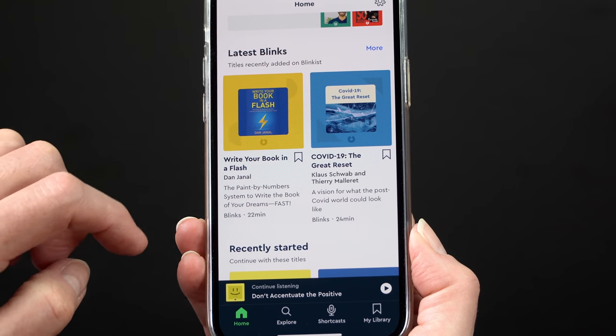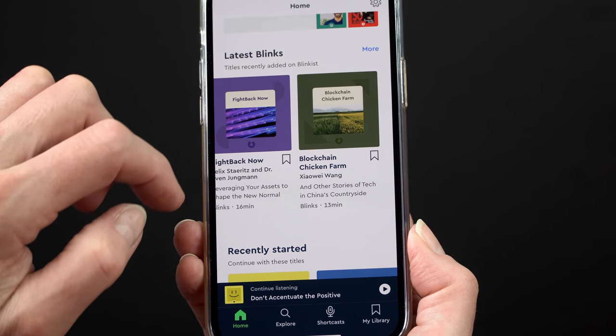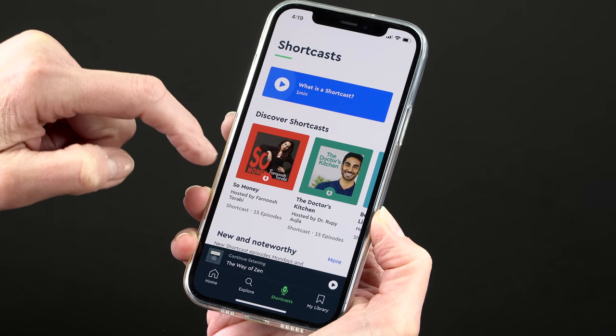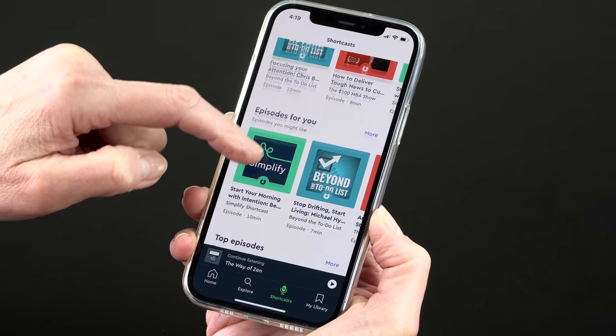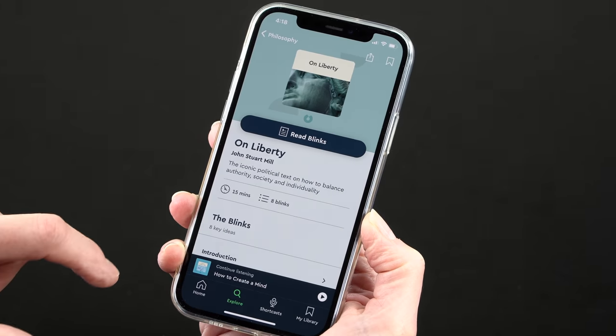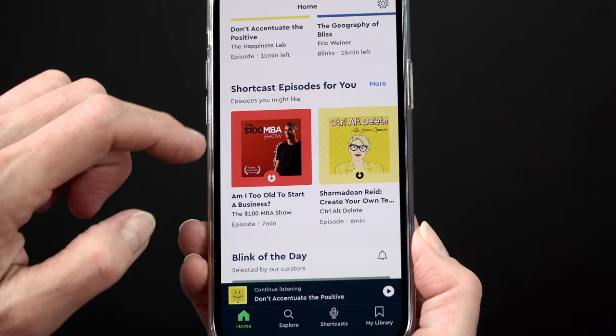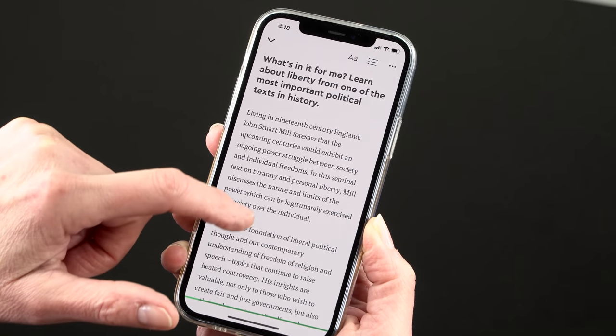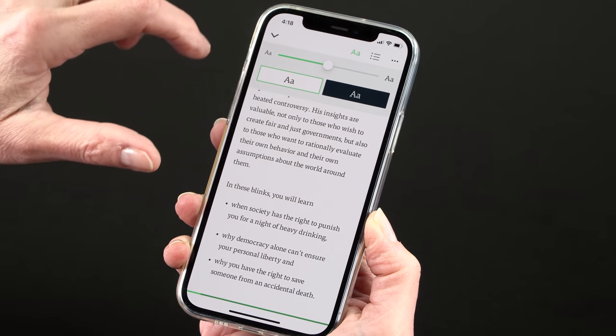And now a shout-out to our sponsor, Blinkist. They bring you some of the best nonfiction books in 27 different categories — everything from finance to health, nutrition, science, and technology — in bite-sized 15-minute reads, or you can listen to them audible-style. They also have shortcasts, which are educational podcasts. The first 100 people to go to Blinkist.com/mobiletechreview will get a free week trial and 25% off a subscription. And now back to our video.